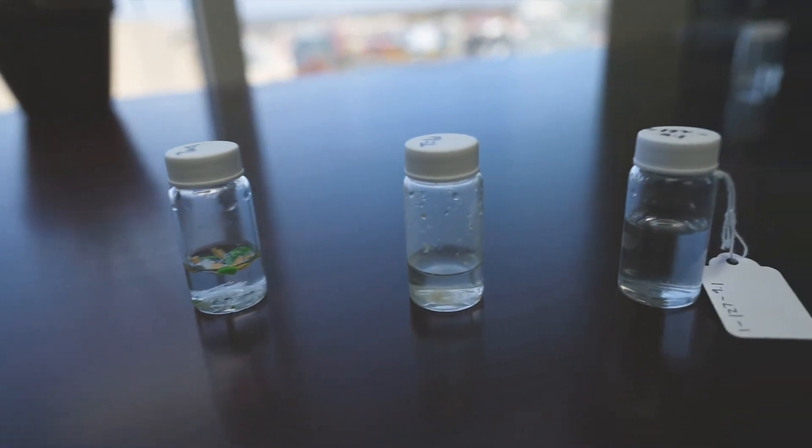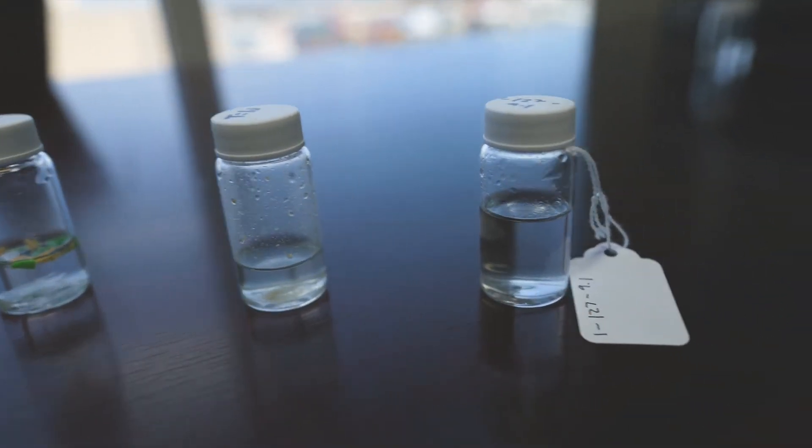Can we make plastics from CO2, so that instead of emitting it, we actually are utilizing it to make valuable polymers and plastics? Getting CO2 to react and getting it to go into a polymer is not an easy task. The reason CO2 is the byproduct of industrial activity is that we've sucked all the energy out of it — it's a really low energy molecule, and in order to go backwards and make something useful out of it, we have to put energy into it.